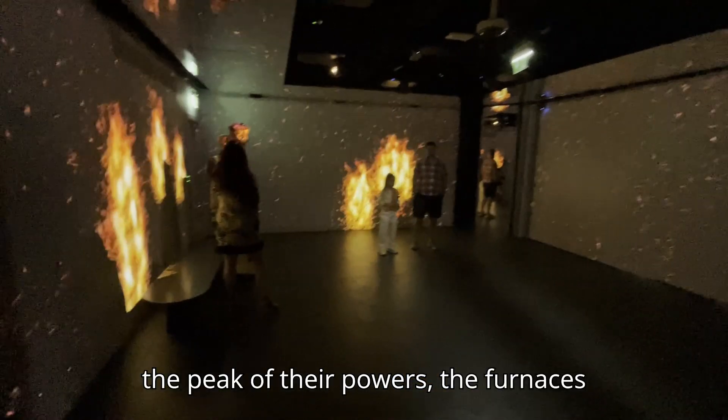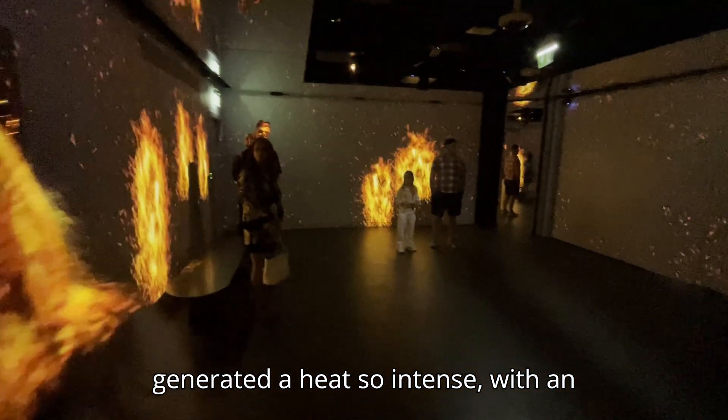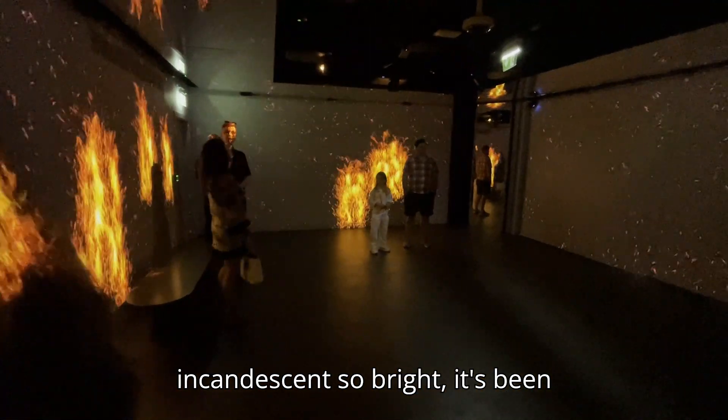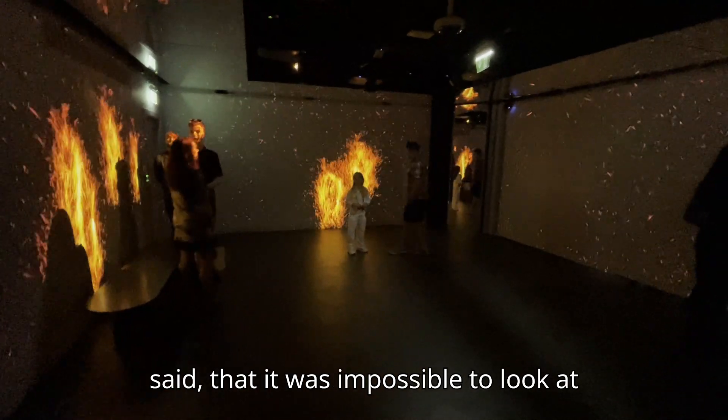At the peak of their powers, the furnaces generated a heat so intense, with an incandescence so bright, it's been said that it was impossible to look at with the naked eye.